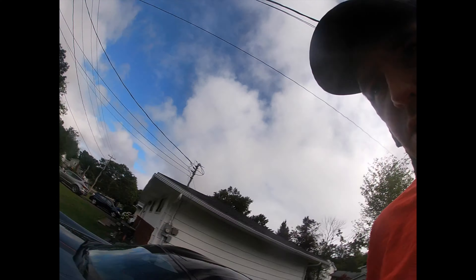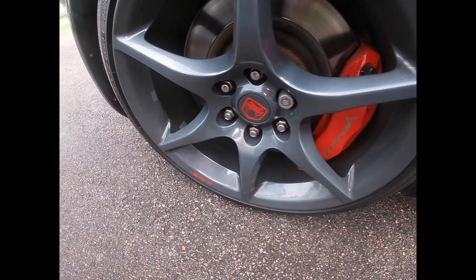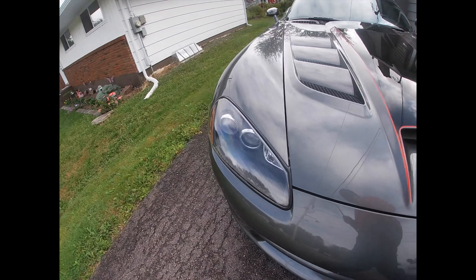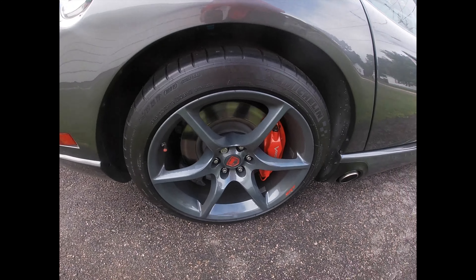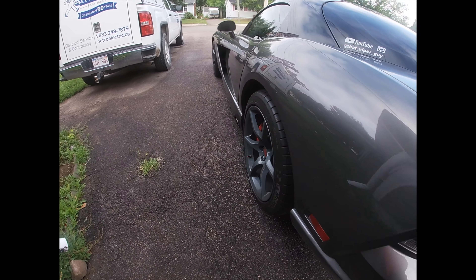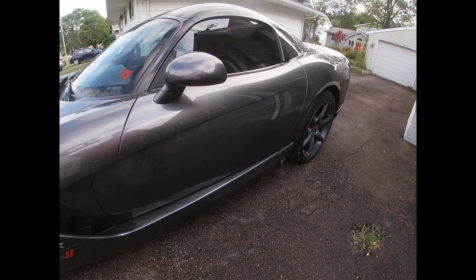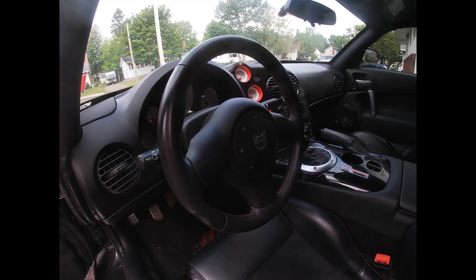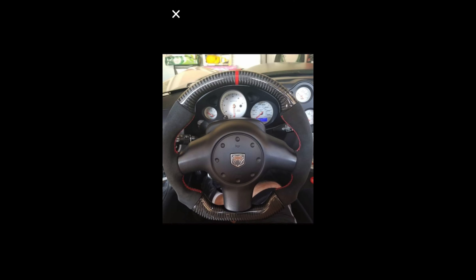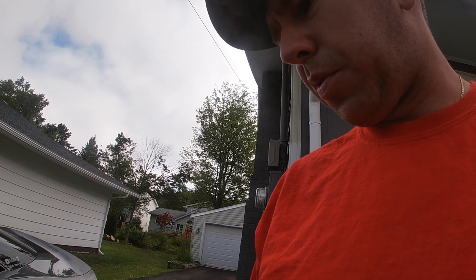There are only a couple more things I want to do over the winter. As you can tell with my front brake, it's getting a little rusty - I don't know why it came that way when I bought it almost four years ago. This one's not as bad, but I'll probably end up doing a brake job on it this winter. I also bought myself a little early Christmas present - yes, Christmas present, because we are now the middle of August. The steering wheel is going to change to this new one, and I'm super excited about it.